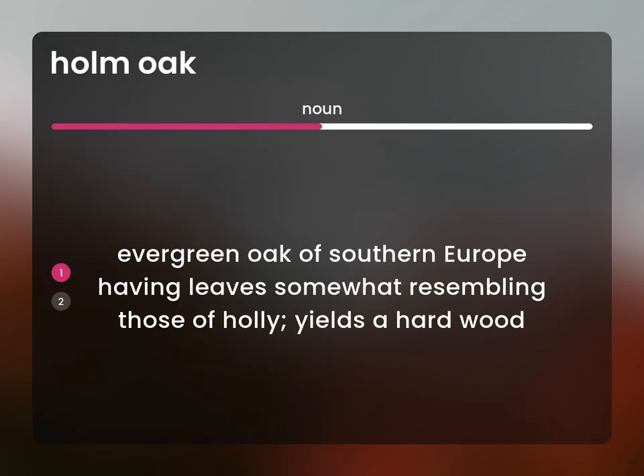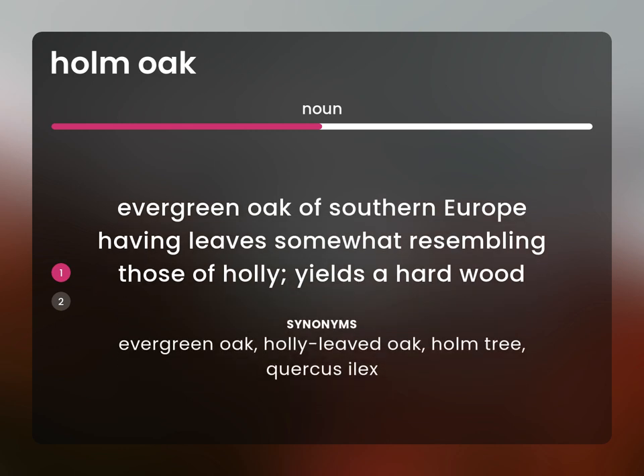Evergreen oak of Southern Europe having leaves somewhat resembling those of holly, yields a hard wood. Evergreen oak, holly-leaved oak, holm tree, Quercus ilex.